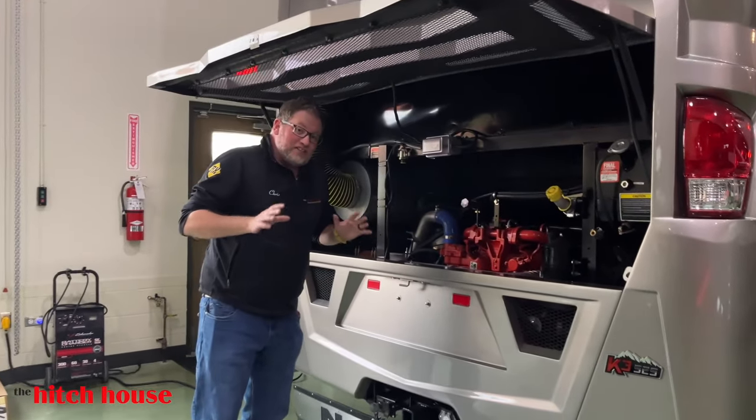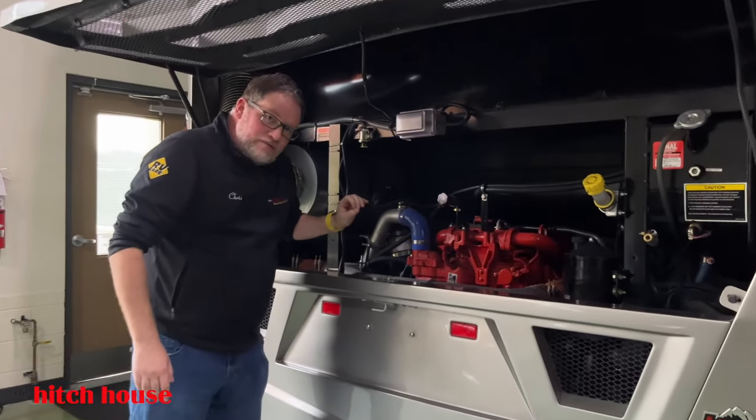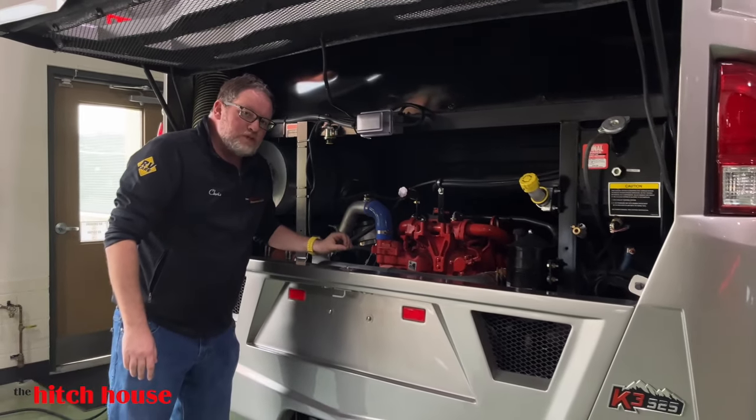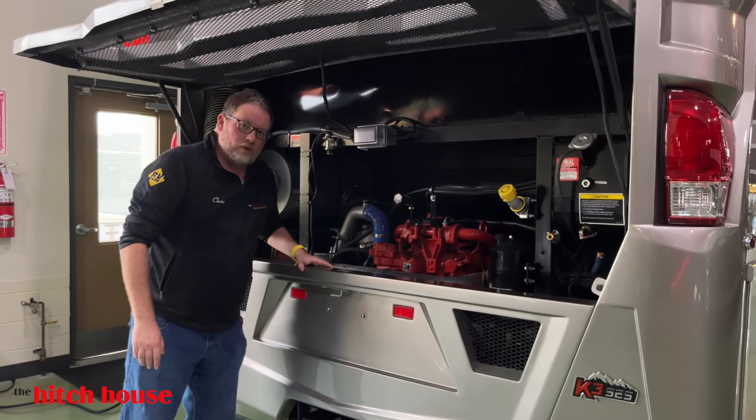Let's take a look at this power plant because it's special. You have your Cummins X12 with 525 horsepower and 1,695 foot-pounds of torque.